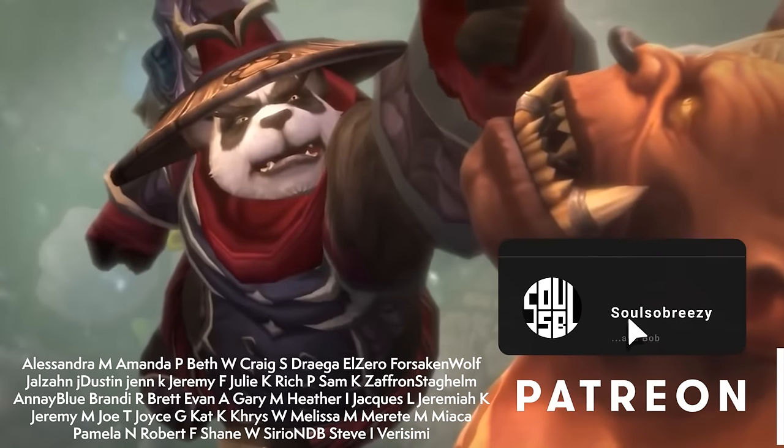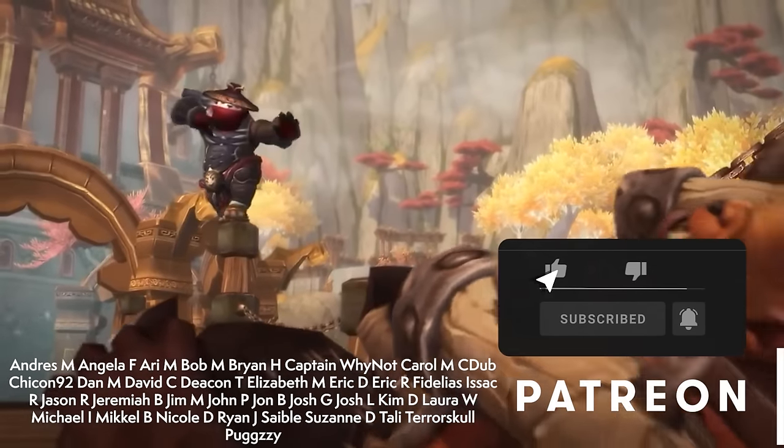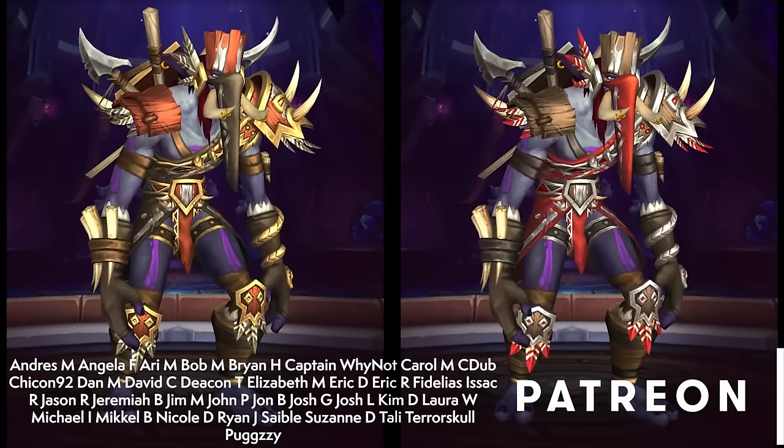Hey, it's a little preview of what's to come in patch 10.2.7. If you enjoy this sort of stuff, hit that like button, subscribe for more WoW coverage, and catch me live on Twitch.